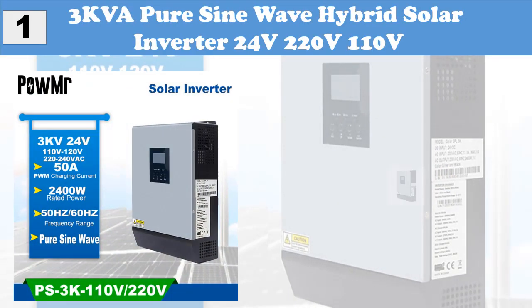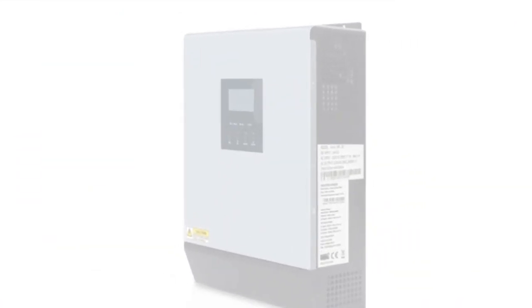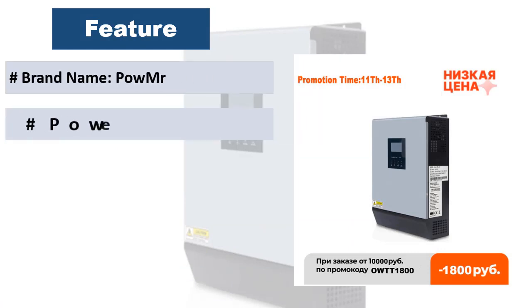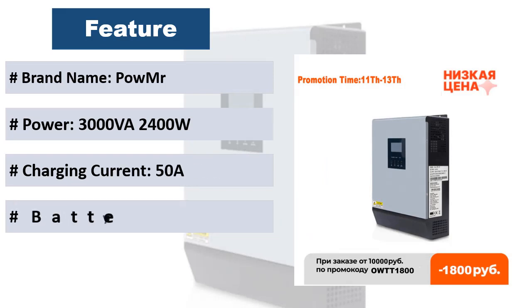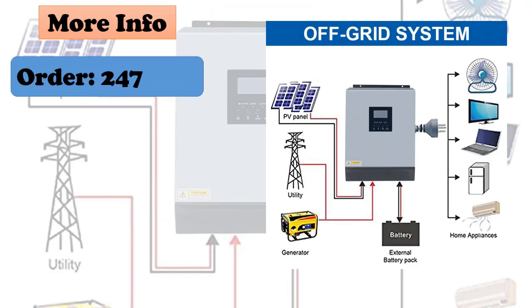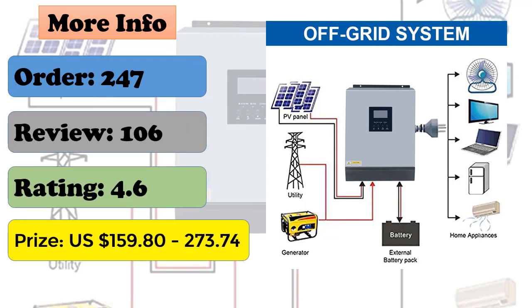At Number 1: 3KVA Pure Sine Wave Hybrid Solar Inverter 24V/220V/110V. Features include: pure sine wave inverter, built-in PWM solar charge controller, configurable input voltage range for home appliances and personal computers via LCD setting, configurable AC/solar charger priority via LCD setting, compatible with mains voltage or generator power, auto restart while AC is recovering, and overload, over-temperature, and short circuit protection.